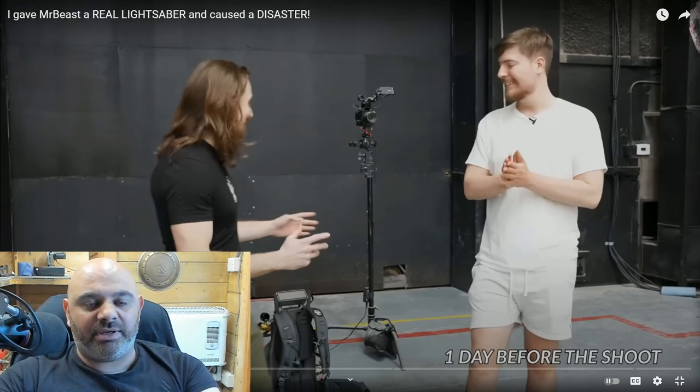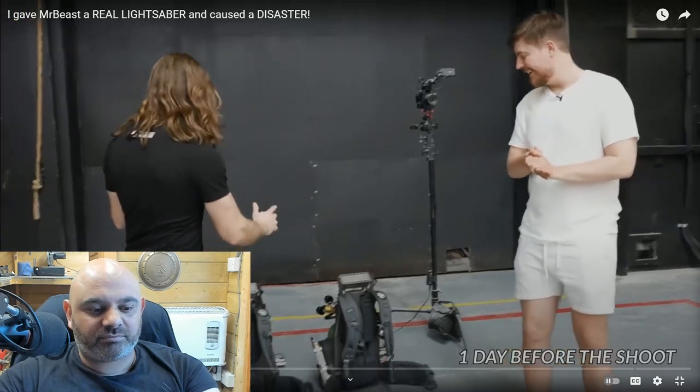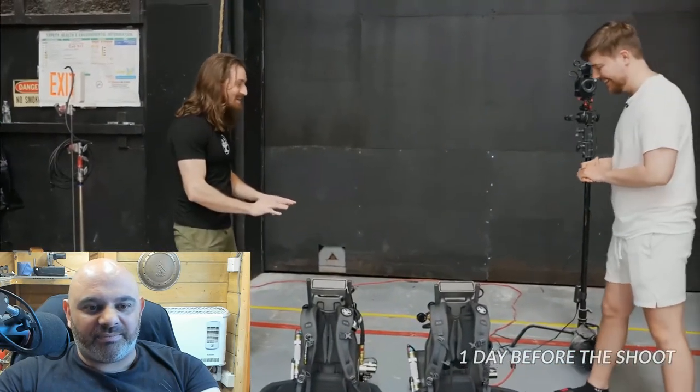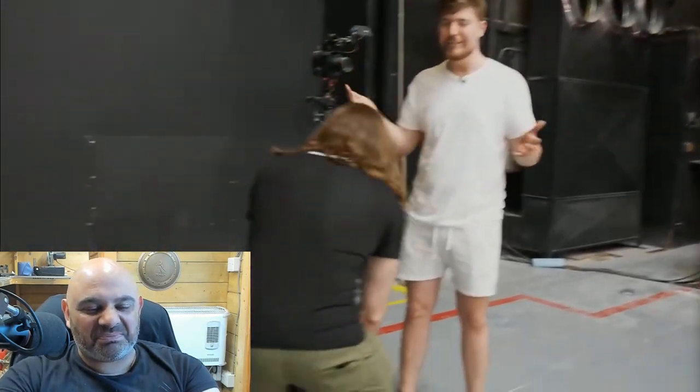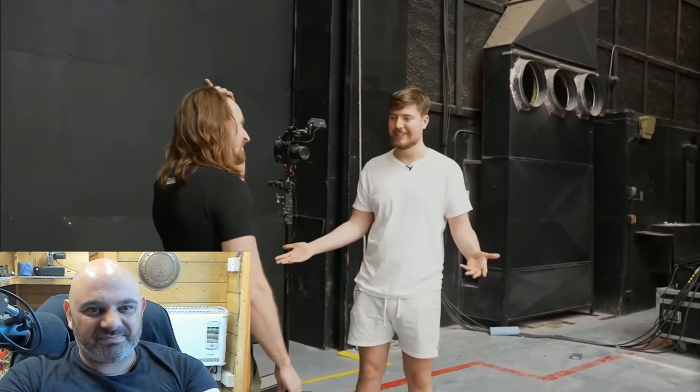Apparently he's getting a real lightsaber. They've got two lightsabers for the video - I love that the lightsabers have a huge pack to make them work. Has anyone ever said no to using a lightsaber? This video is sponsored by State of Survival.